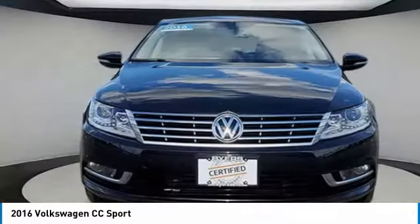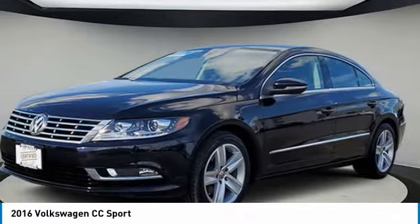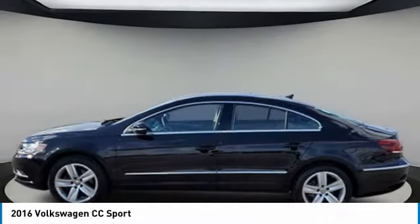2016 Volkswagen CC. It's what's on the outside that counts. This vehicle has less than 15,000 miles.